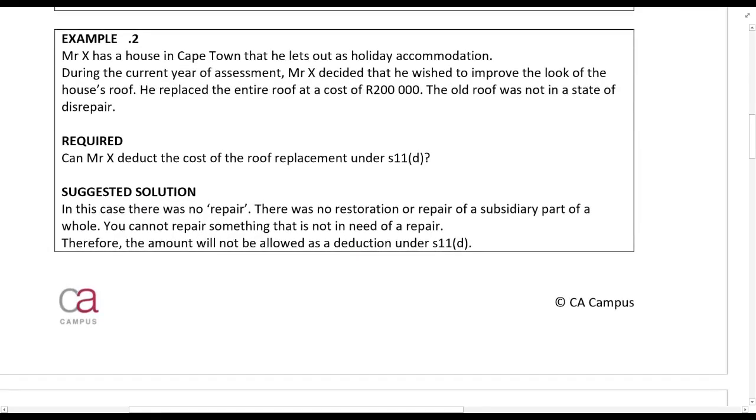Example 2: Mr. X has a house in Cape Town that he lets out as holiday accommodation. During the current year of assessment, Mr. X decided he wished to improve the look of the house's roof. He replaced the entire roof at R200,000, but the old roof was not in a state of disrepair. Can he claim this as a deduction under Section 11? No, because there's nothing broken. You can't repair something that is 100% in working order. So this is a capital expense.